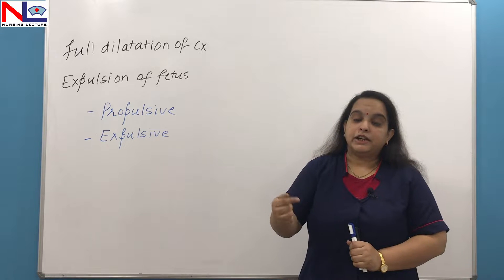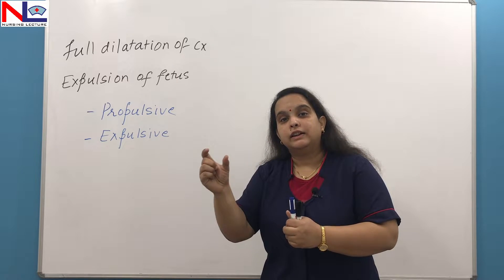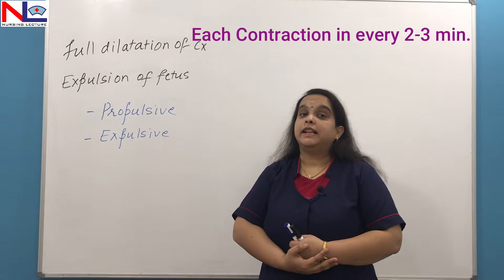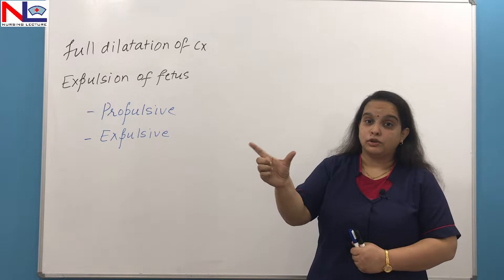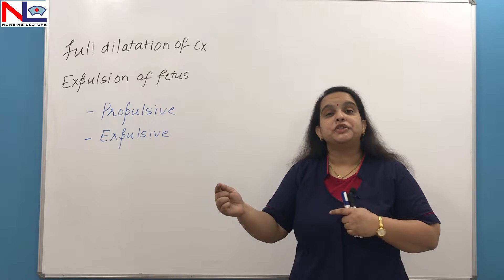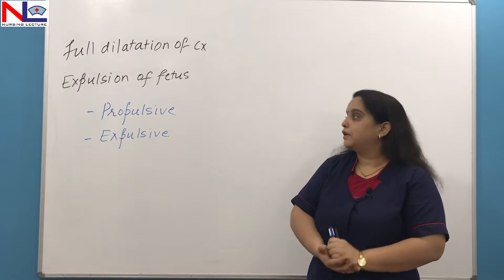If we talk about the interval between contractions, it becomes reduced because contractions need to come with a shorter period of time; otherwise it is very difficult for the fetus to come out. So every contraction appears every two to three minutes, and these contractions last for about one to one and a half minutes. As we have seen in the first stage, contractions are not so long, but here the contraction is sustained for a longer period. With the progression of labour, the interval gradually decreases and the duration of contraction progressively increases.